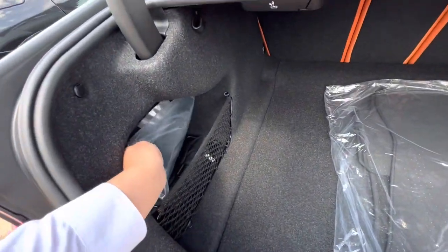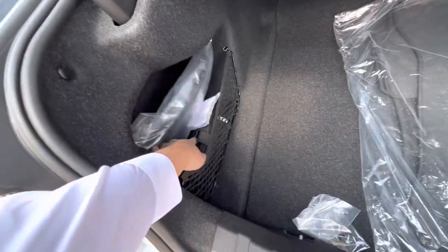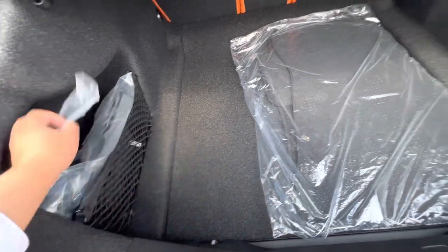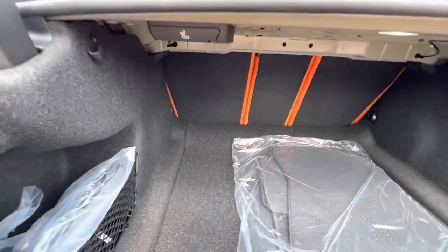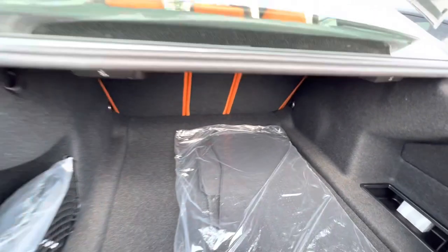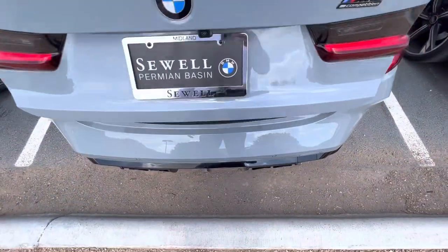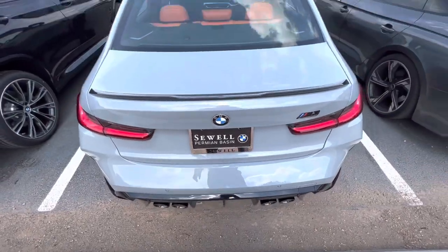Got your backup camera there. Front license plate bracket if you did want it. Might be a mobility kit — got the screws right here. Wheel locks, floor liners. The seats do fold down, so that's pretty cool. I'm not in a good position to test out the kick-to-open or kick-to-close — I don't want to accidentally kick the car.